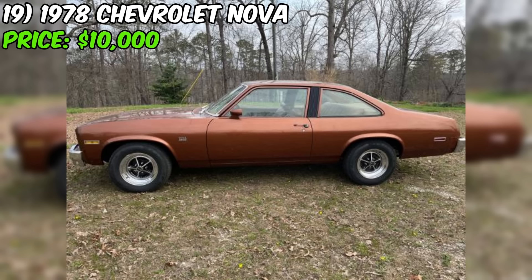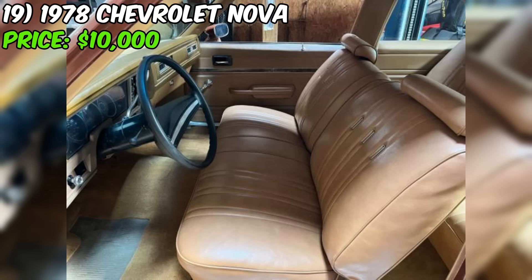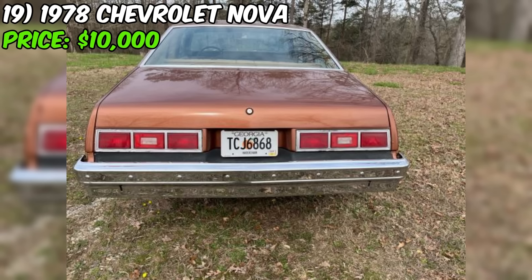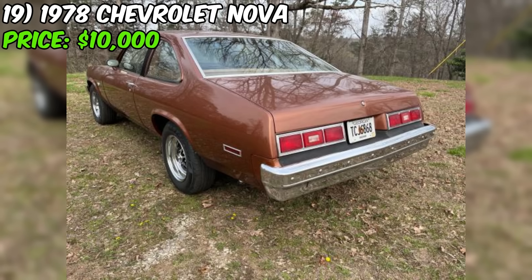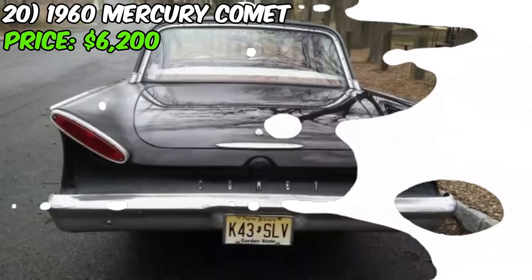The brown paint color complements the Nova's lines and enhances its vintage appeal. With 103,000 miles on the odometer, this Nova has been enjoyed but not overused. The seller mentions this Nova is ready to drive anywhere, a testament to its mechanical soundness and reliability. The car comes with a clean title. It's located in Northeast Georgia and comes with registration and a bill of sale. The asking price of $10,000 reflects the quality and care that has gone into this vehicle, making it a compelling option for those seeking a top-notch classic muscle car.